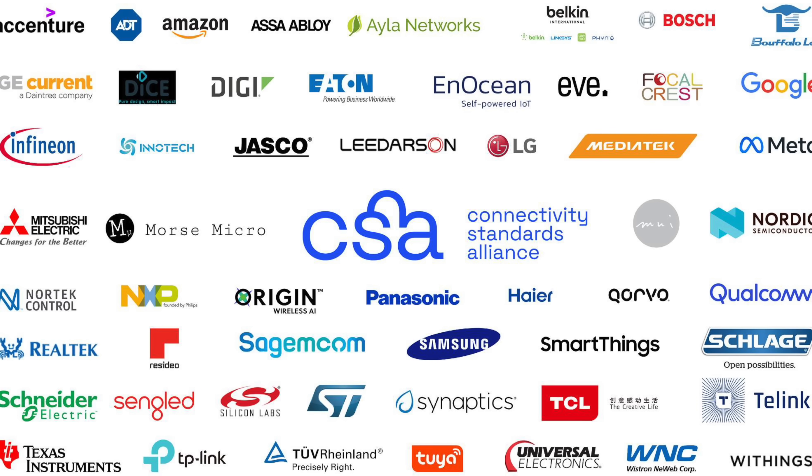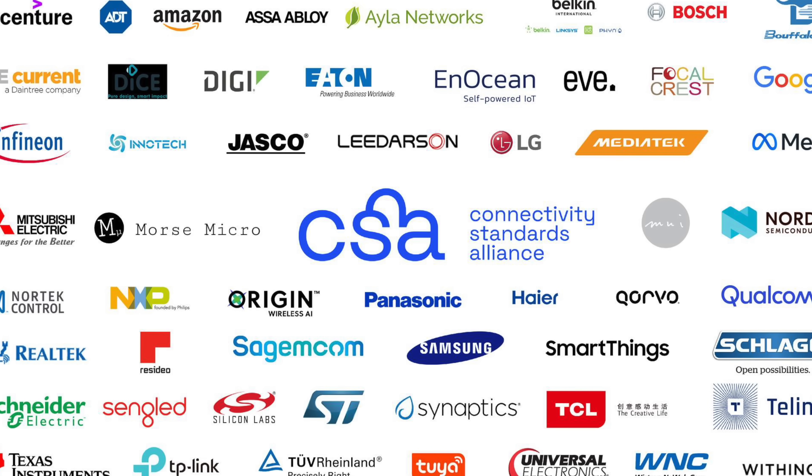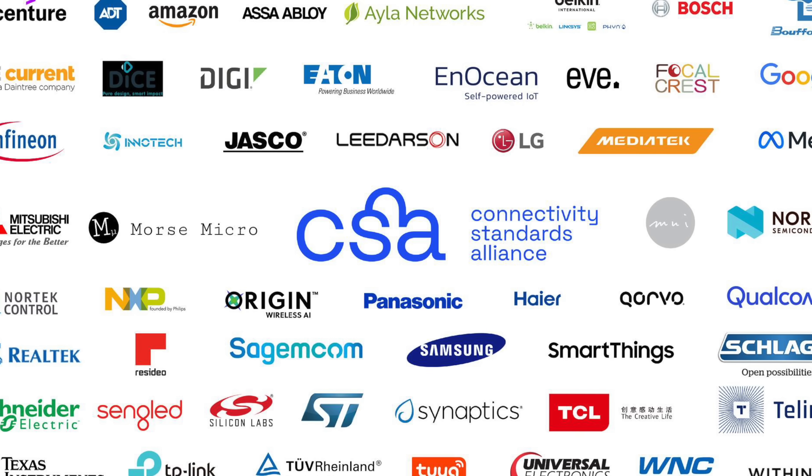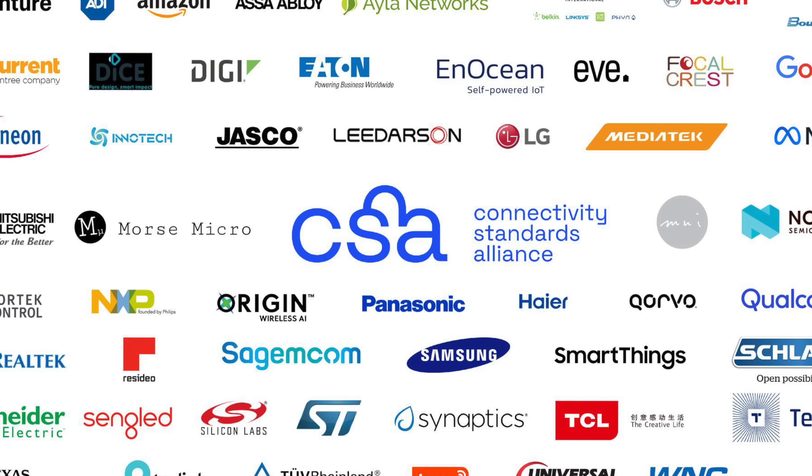The Matter standard has been backed by over 280 members of the Connectivity Standards Alliance, including Apple, Google, and Amazon. This effort has been huge in bringing the Matter 1.0 standard to market today.